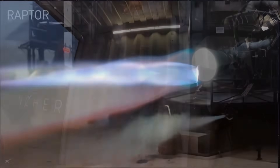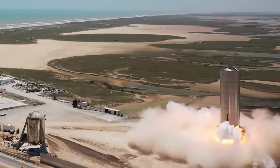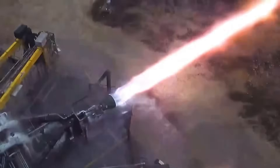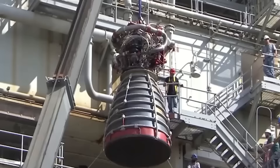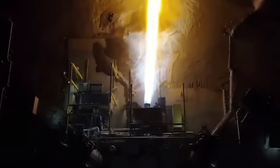The Raptor engine is a full-flow staged combustion cycle engine, a design that no operational rocket engine before it has used successfully. In this system, both the fuel and oxidizer are fully gasified before entering the combustion chamber. This results in more complete combustion and higher efficiency compared to gas generator cycle engines or open-cycle staged combustion engines, where some propellant is lost as unburned exhaust. The full-flow design significantly increases the engine's efficiency by allowing for higher chamber pressures, meaning the engine can extract more energy from the propellant. The Raptor engine operates at an extremely high chamber pressure of about 330 bar, which is 4,800 pounds per square inch — far higher than other rocket engines — allowing it to generate tremendous thrust while maintaining high efficiency.